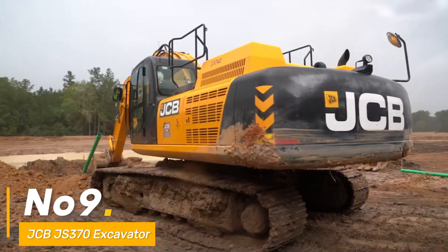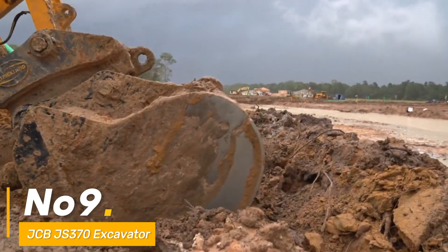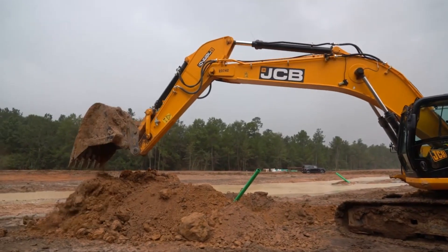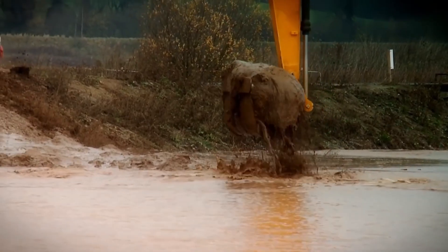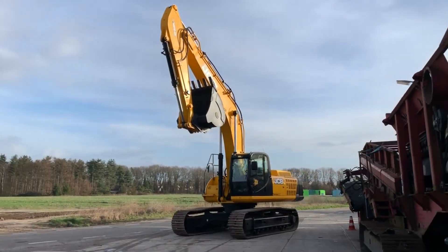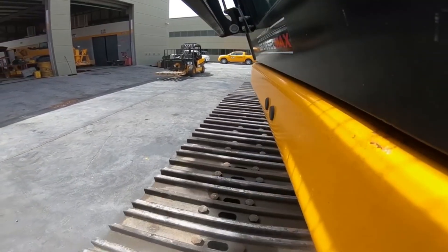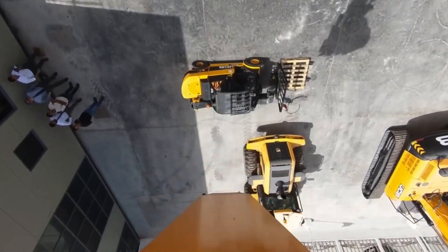Number nine: enter the JCB JS370 excavator, an epitome of power and agility in construction operations, with a commanding 275 HP engine. It's a versatile excavator suited for various tasks, boasting a bucket capacity of 1.6 cubic meters — it efficiently handles diverse materials. Its digging depth of 25 feet showcases its prowess in precision digging, making it a vital asset in the construction arsenal.